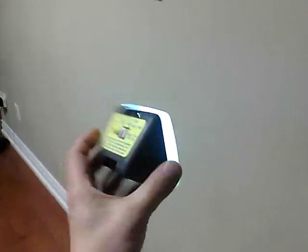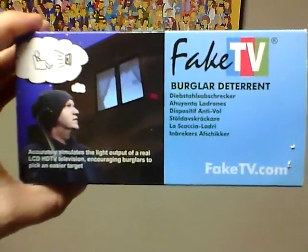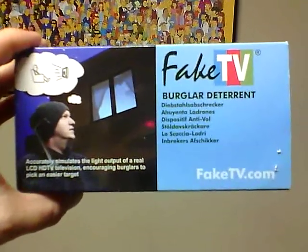So this is what it looks like — it's called Fake TV. As you can see on the back here, I'll show you the box. It is available now in Canada, not just in the States. If you go to FakeTV.com and click on the Canadian flag, that's what it looks like. It's a very cool idea.